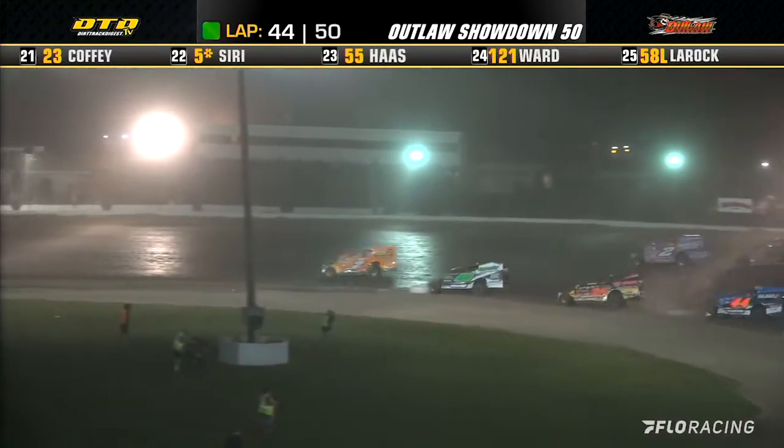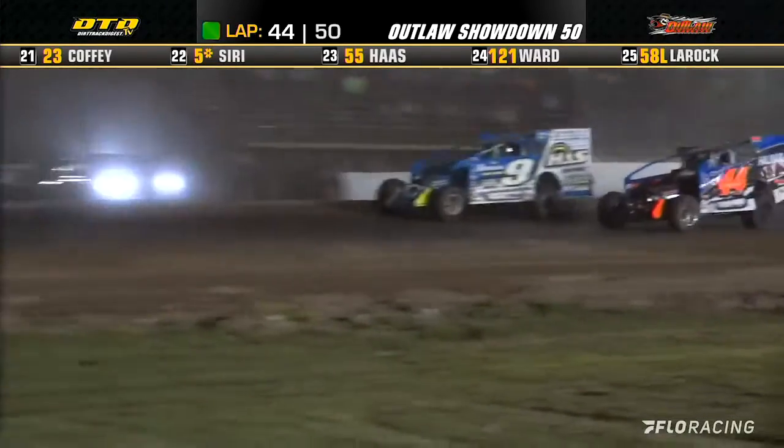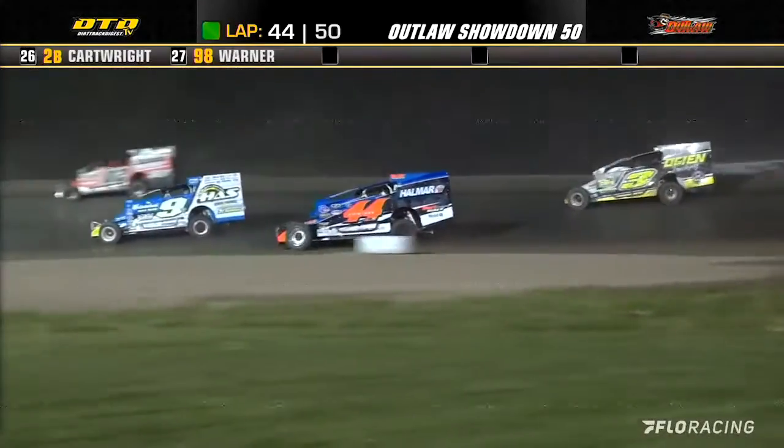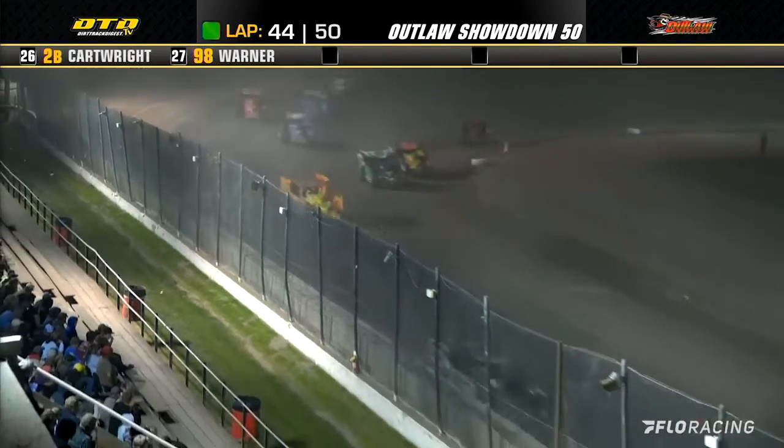Mahaney all over Perrigo — they're one, two, three, bumper to bumper to bumper. Shepard now being challenged by Friesen. We've got the top five all together under a blanket now as we work lap number 45.